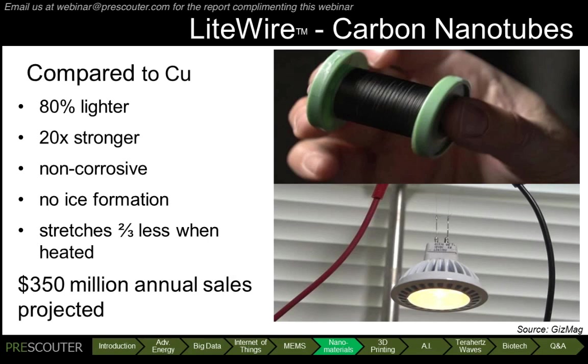Lightwire's improved transmission properties and reduced weight could provide significant energy savings. For instance, in the power grid, it can reduce transmission losses by up to 60%. And a 777 with Lightwire instead of copper as its electrical conductors could weigh over 4,000 pounds less. As a result, Weatherford International recently signed an agreement to be the exclusive distributor of Lightwire for the oil and gas industry, projecting $350 million in annual sales in this industry alone.